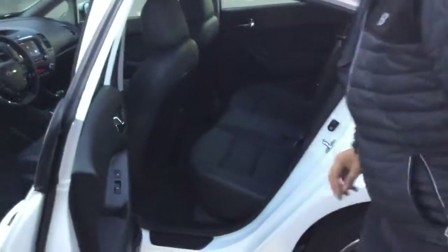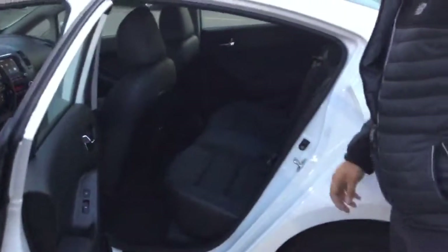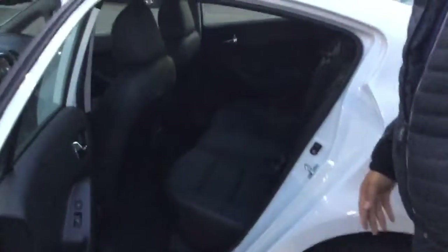Let me show you why the Forte is one of the most spacious cars in its class. Sitting in the back here, you've got your back heated seats and a nice armrest. It's a very comfortable place to be with that nice leather in the back as well.